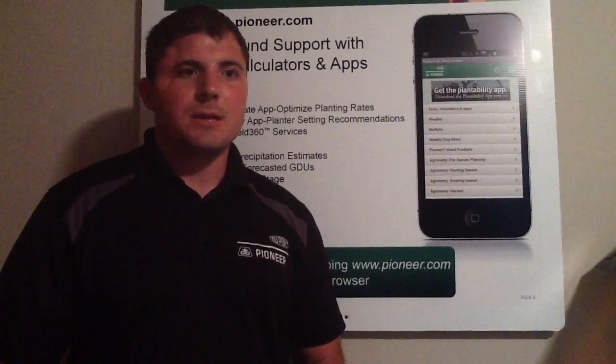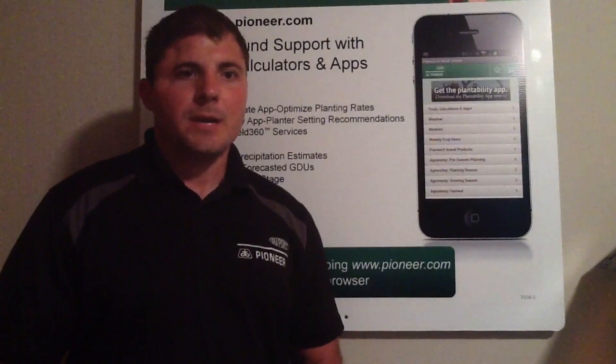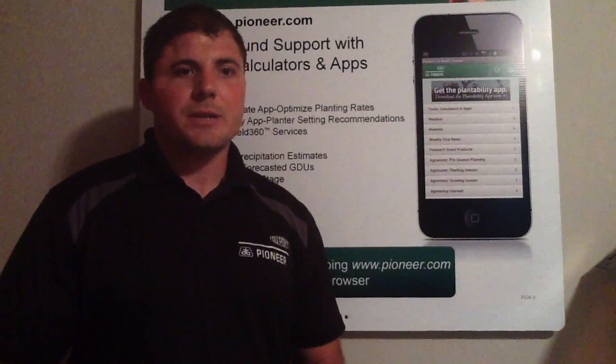In walking fields the past few days, there have been many fields that need some supplementary nutrients. There have been a number of fields showing signs of nitrogen deficiency. In addition, some fields are showing sulfur deficiency, especially those on sandier or low organic matter soils.